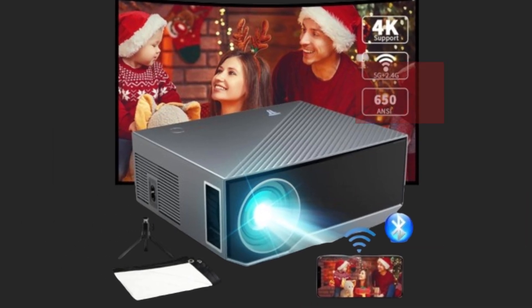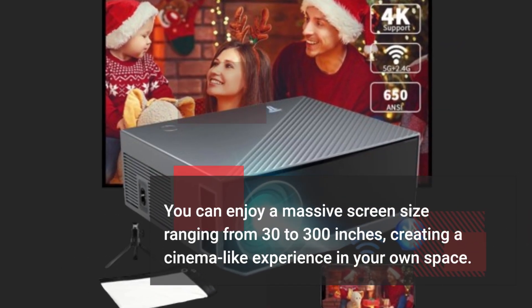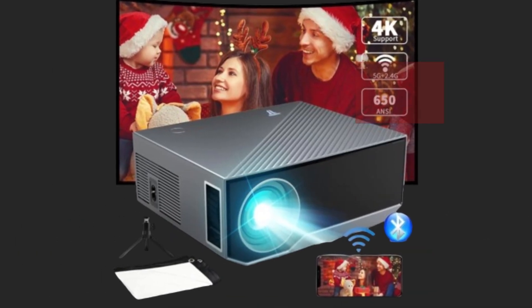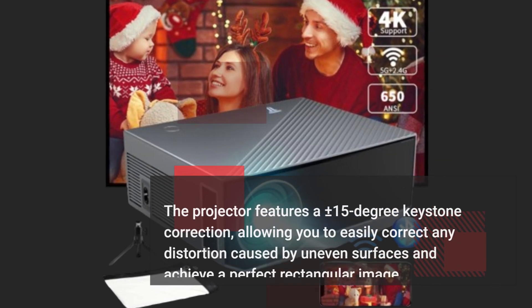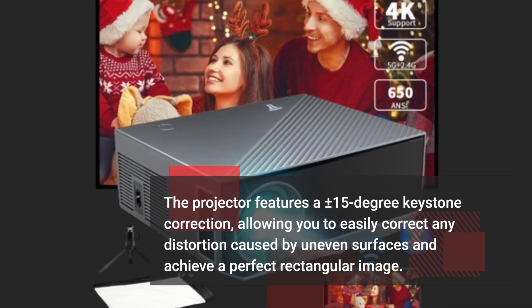You can enjoy a massive screen size ranging from 30 to 300 inches, creating a cinema-like experience in your own space. The projector features a plus or minus 15-degree keystone correction, allowing you to easily correct any distortion caused by uneven surfaces and achieve a perfect rectangular image.